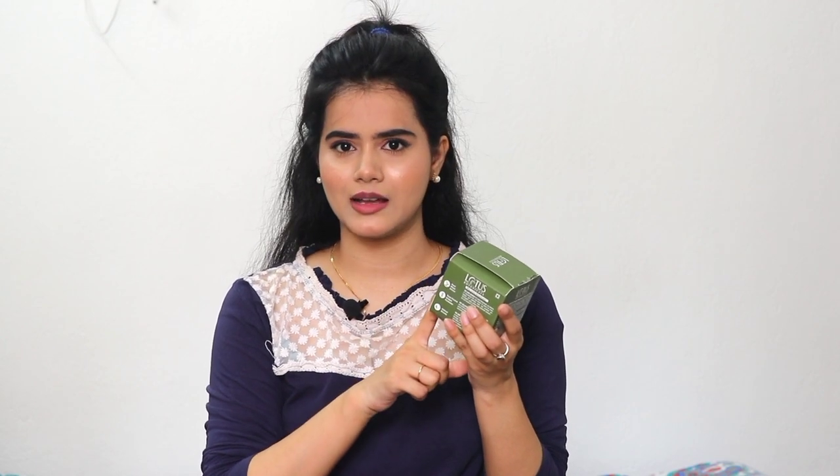I am using Lotus Botanicals Bio Retinol Youth Radiance Sleeping Mask. This sleeping mask is good to reduce fine lines and is good to provide nourishment for the skin. And look at the packaging.